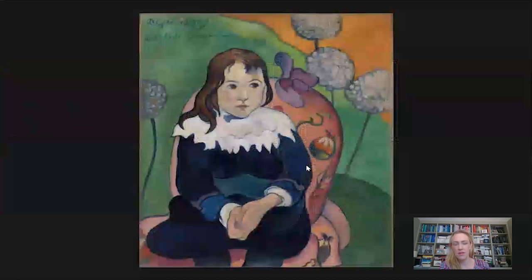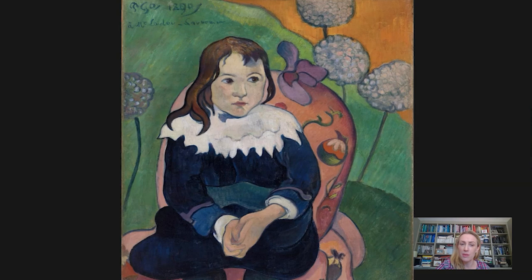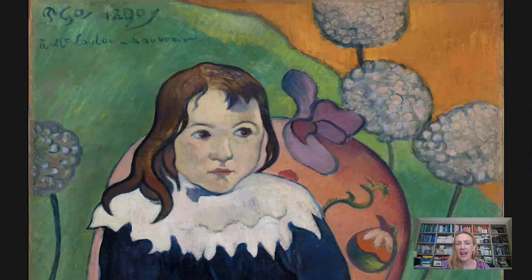Here we have the painting in question. It's by Gauguin, a French artist, and it was made in 1890, right at the end of the 19th century. It depicts a boy called Louis Leroy and is called Monsieur Loulou, which is a nickname for the child. In the corner of the painting you can see Gauguin's signature — the PGO — and 1890, the date the work was made, along with a little inscription that says 'à Monsieur Loulou souvenir,' meaning 'to Mr. Loulou, a memory or a souvenir.'